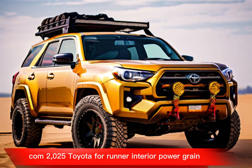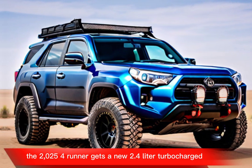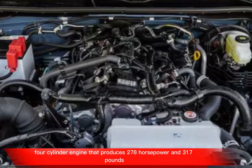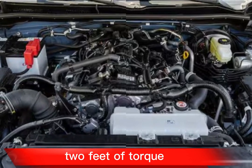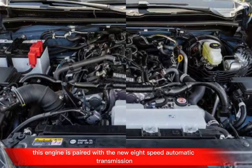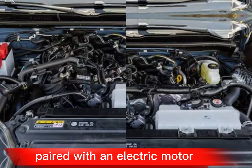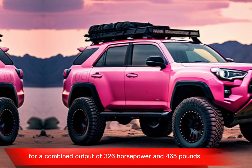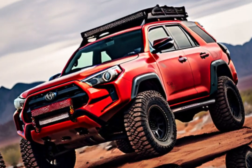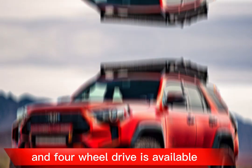The 2025 4Runner gets a new 2.4-liter turbocharged 4-cylinder engine that produces 278 horsepower and 317 pound-feet of torque, paired with a new 8-speed automatic transmission. There's also a hybrid version available that uses the same engine paired with an electric motor for a combined output of 326 horsepower and 465 pound-feet of torque. Both versions come with standard rear-wheel drive, and 4-wheel drive is available.